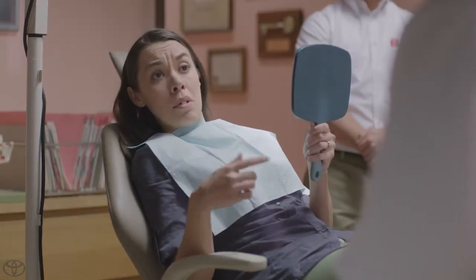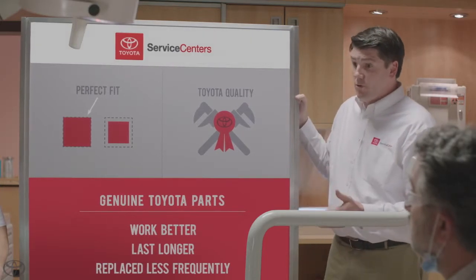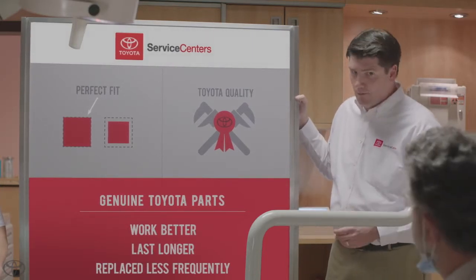How often will this tooth need to be replaced? Well, the way it's going to improperly strike your other teeth, I'd say once or twice a month. Wow. In short, using genuine Toyota parts will help keep your Toyota operating exactly the way it was meant to. Exactly the way it was meant to sounds good. Really, really good.